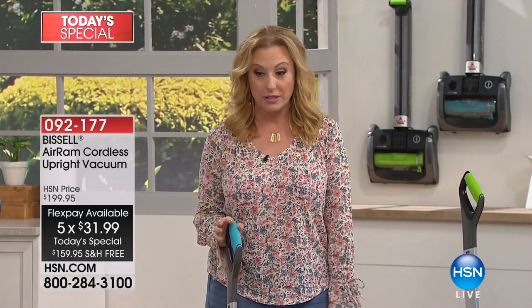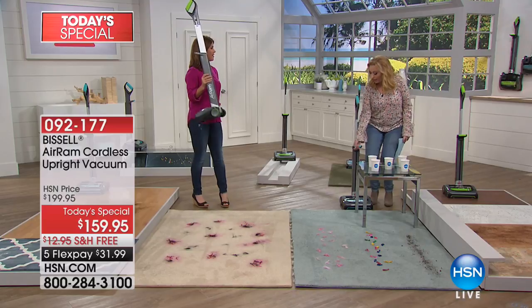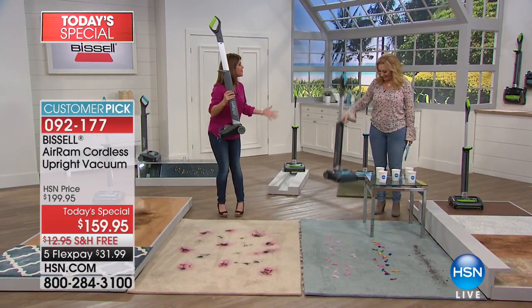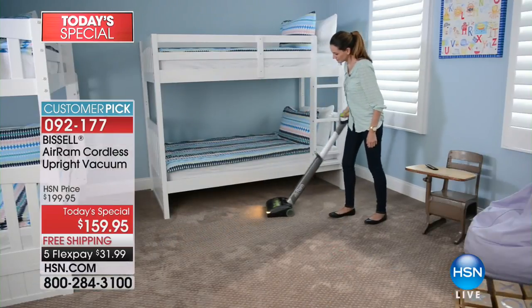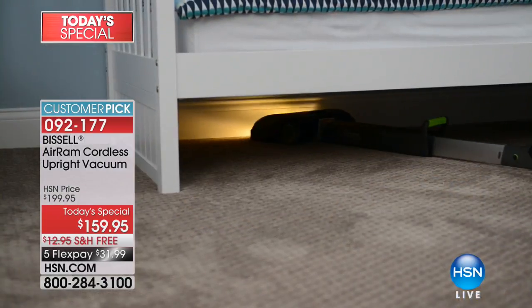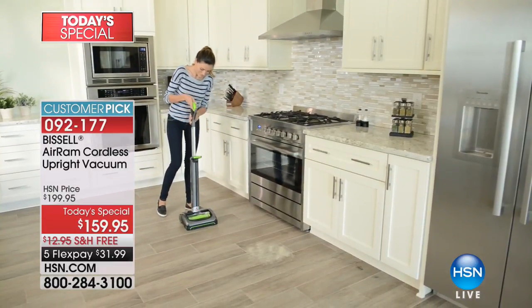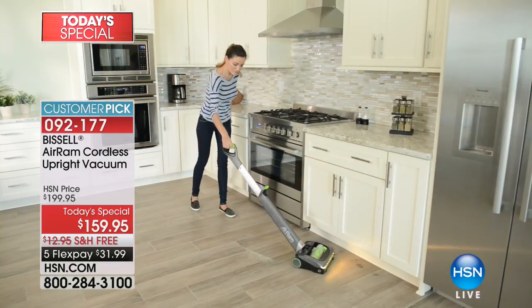I'm so glad you're hanging out to watch this presentation because our eyes are popping out of our heads when we see this vacuum cleaner. Jenny Bond is here from Bissell. This is the most powerful cordless vacuum Bissell has ever made, and it's going to allow you to go under all those beds and get full suction because all the power is at the base of the vacuum.